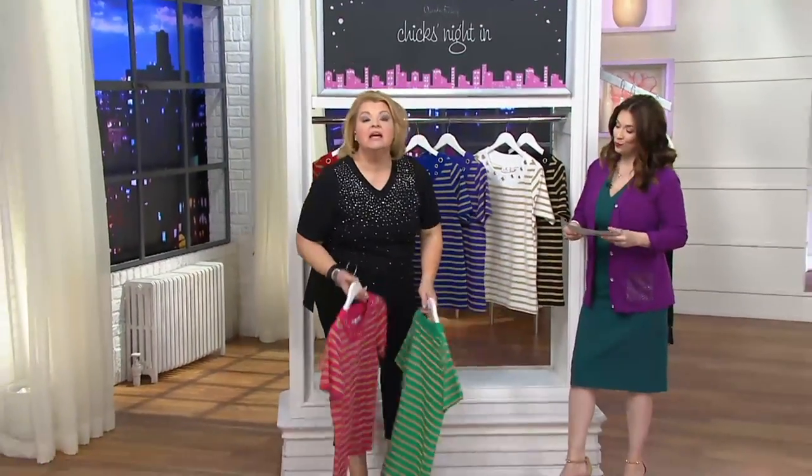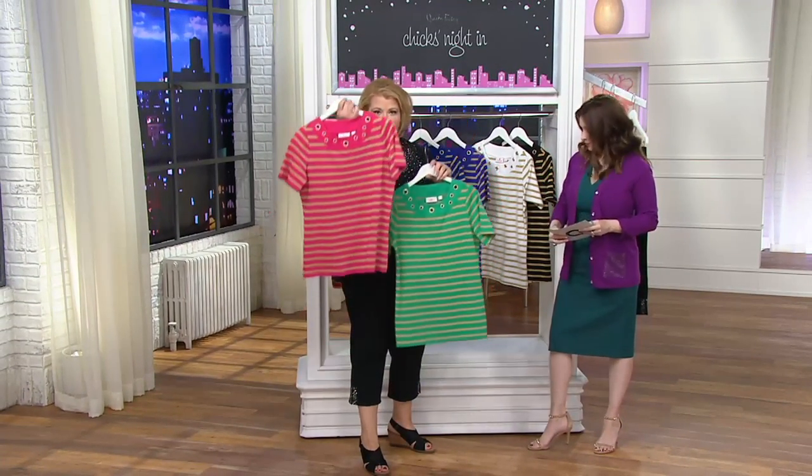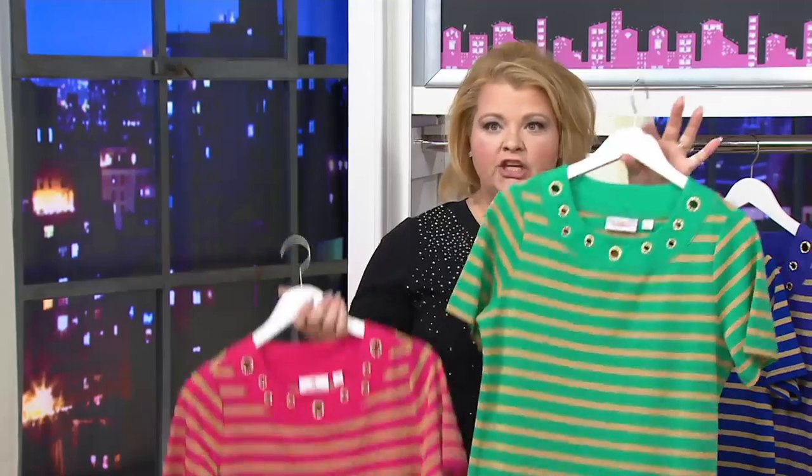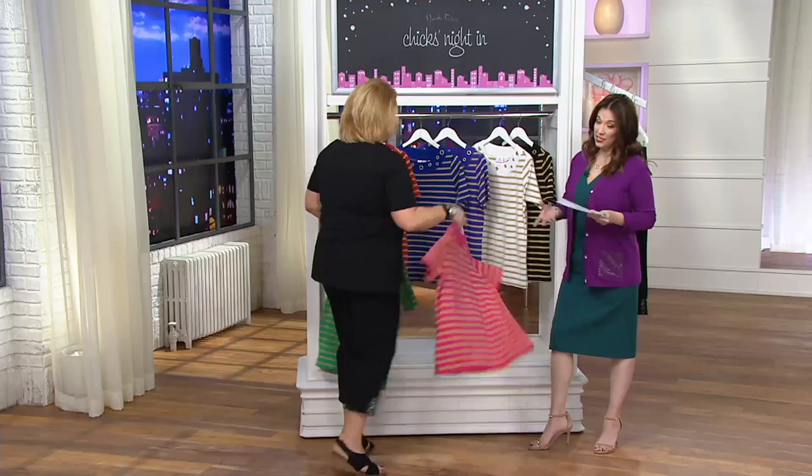If you picked up the very first jacket and tank set with the gold, this was designed to go with that — bright rose, emerald. You can have another piece to put under that jacket if you don't want to wear the tank. It's like a wardrobe thing.